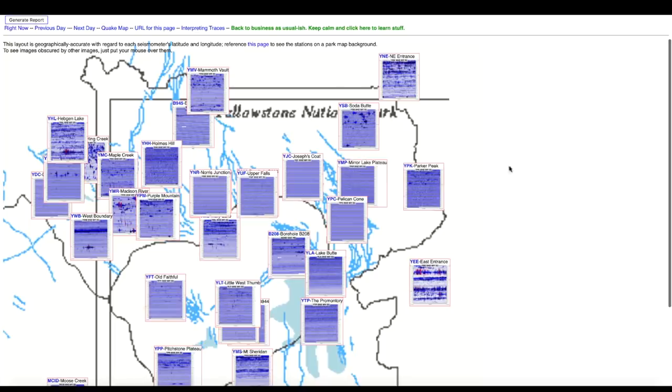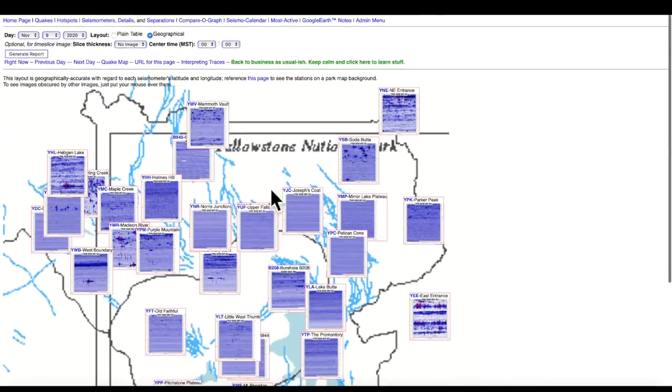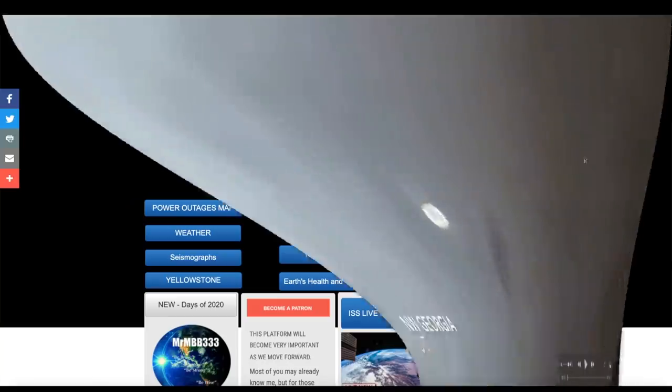We've seen a small increase in activity over the past few months, but we don't want to see all dark blue — that would indicate a lot of movement. Right now we're just seeing a little bit of movement, but it is there every day.